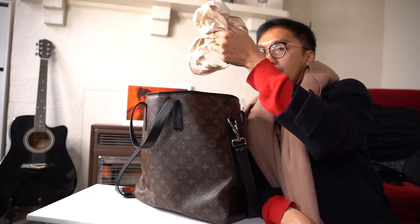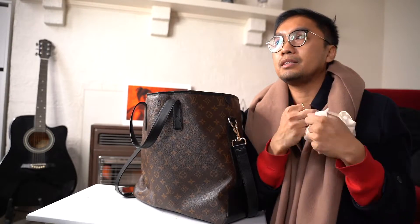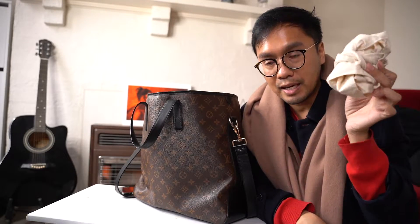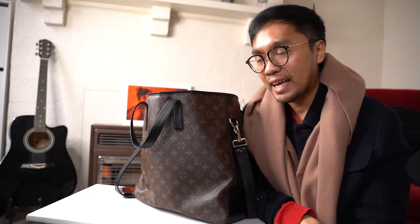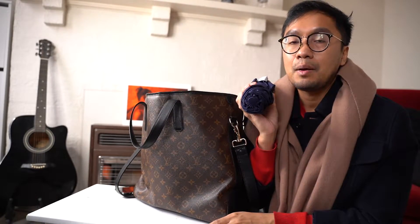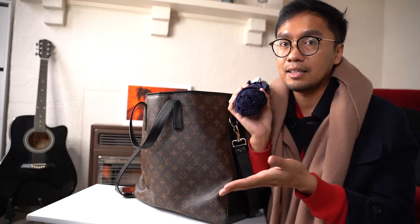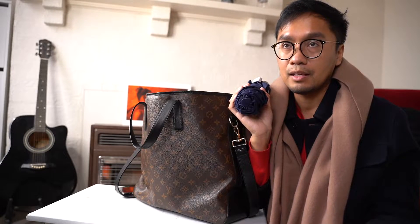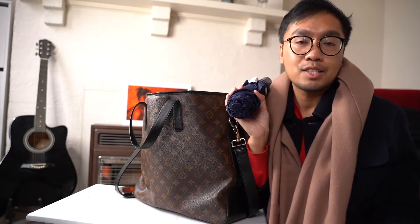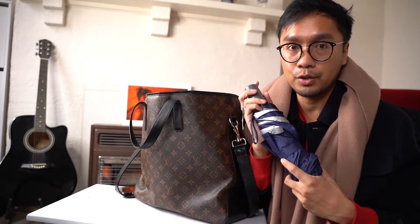I've got a canvas tote I use for groceries, just in case I pop into the grocery store and need to buy something - so I don't have to buy a plastic bag. Melbourne weather: one moment it's sunny, a few seconds later it feels like winter, then a few minutes later it's raining. So you need an umbrella everywhere you go.